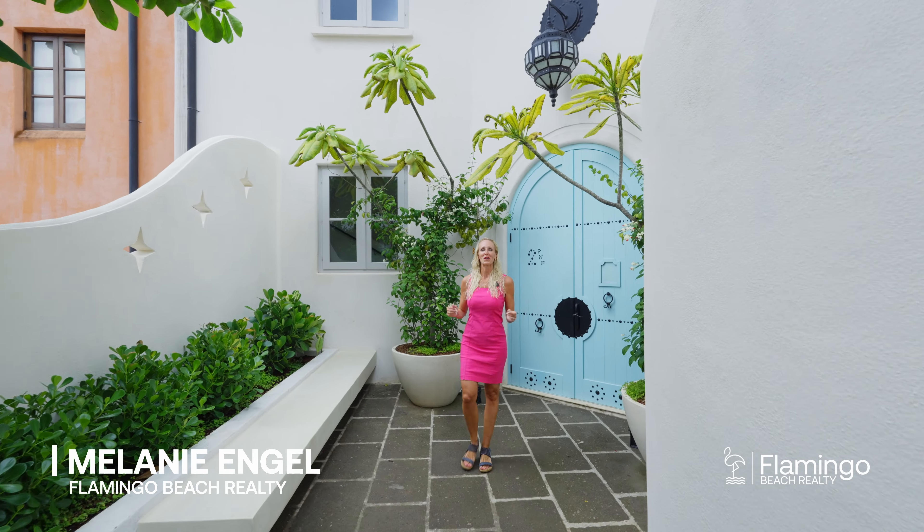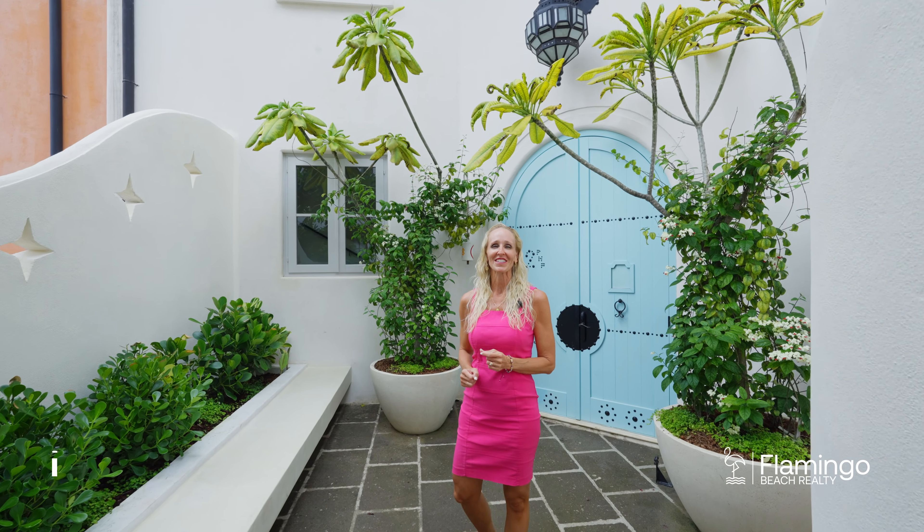Hello, this is Melanie Engel from Flamingo Beach Realty, your premier luxury real estate company here in Guanacaste, Costa Rica. Today I'm about to show you a very special home. It's called Casa Alegria.